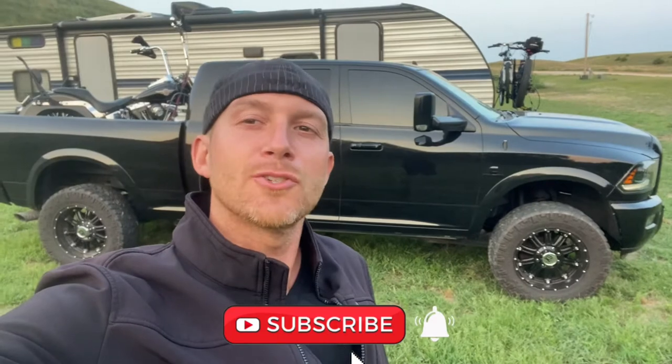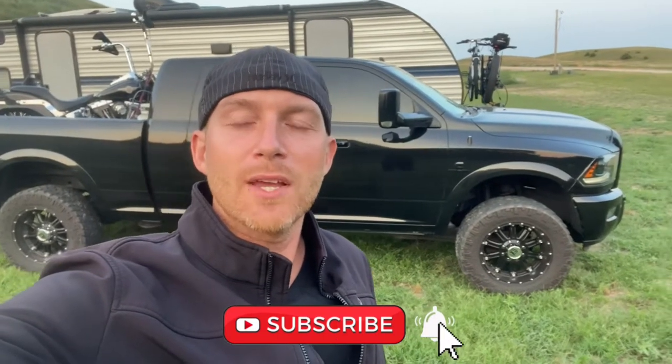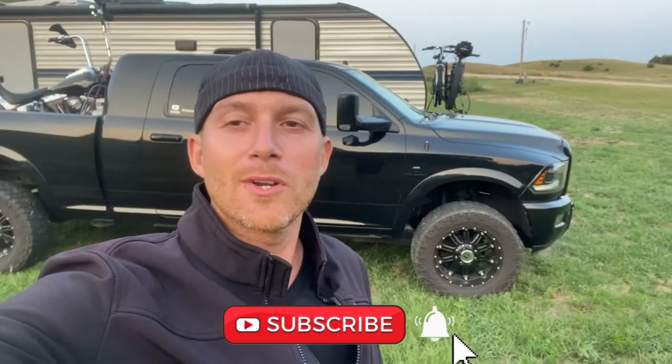How you doing everybody? Matt here with American Campfire Creations, and today we're at another Harvest Host here in Taylor, Nebraska at a brewery called Boot Lake Brewers. It's a great place, and while you're here feel free to subscribe to the channel and turn on notifications so you can keep track of the new videos coming out as we go across the country.